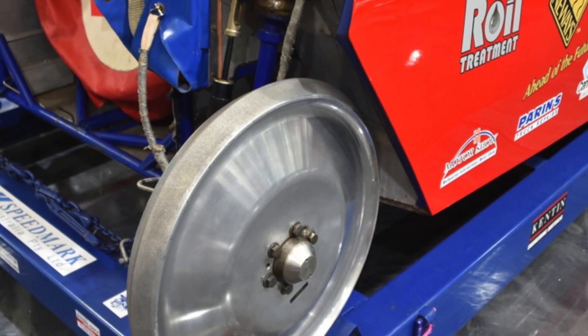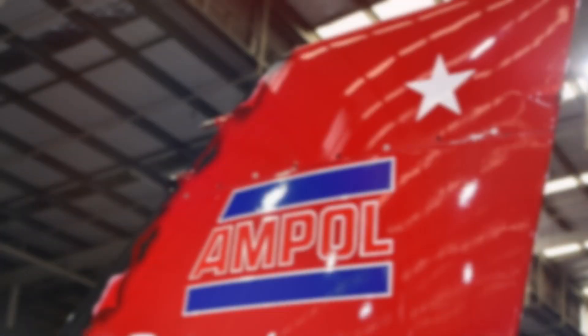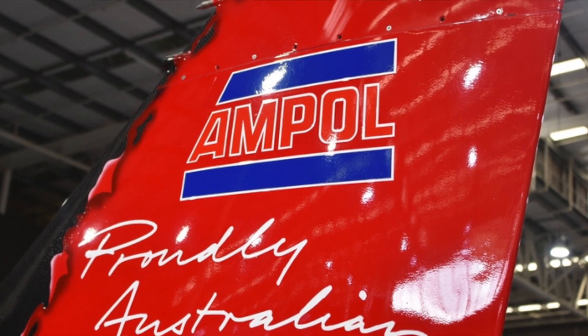The fuel system holds 600 litres of Jet A1 and consumes it at a rate of 10 litres per second.